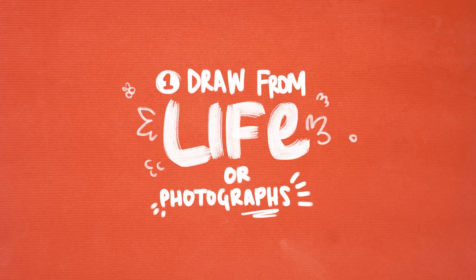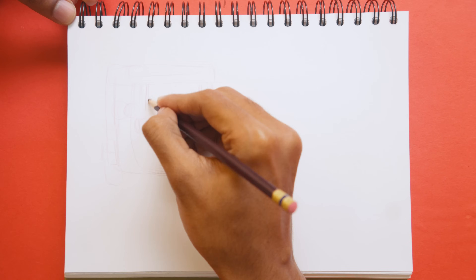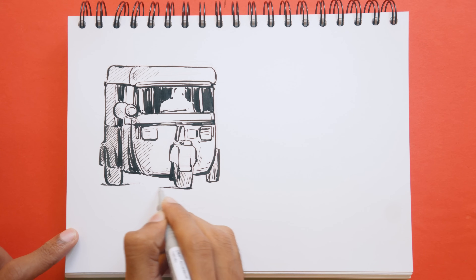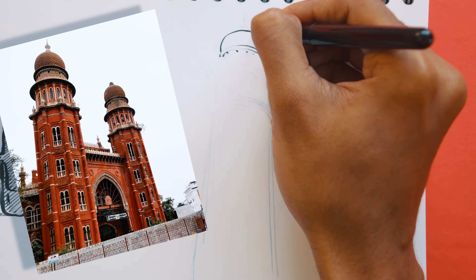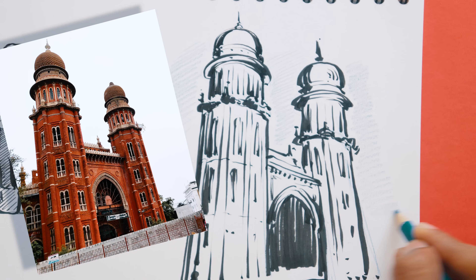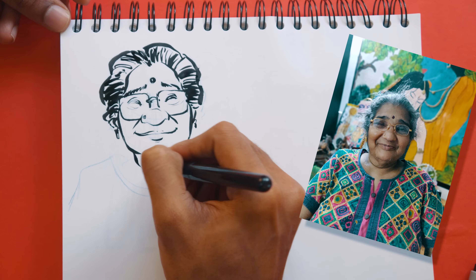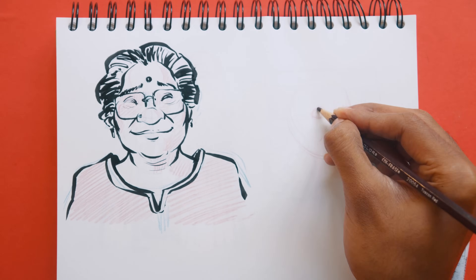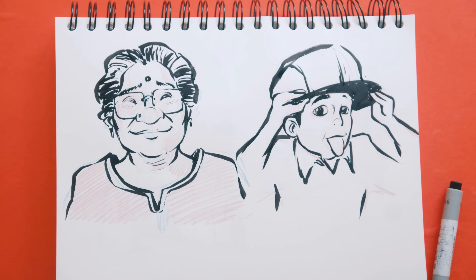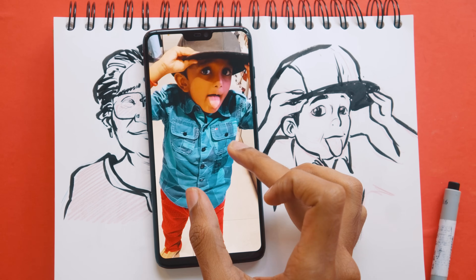Number one: draw from life or photographs. Drawing from life is one of the best ways to improve your drawing skills. I know I used to hate that, but trust me, it's actually a lot more useful than you think. Because every style of art you see — cartoons, animes, all those things — are just personal interpretations of life itself. So instead of learning from those things, you can go to the very source and come up with something new on your own. And if you can't draw from life consistently, just draw from photographs. It totally works fine.